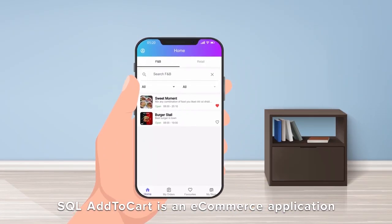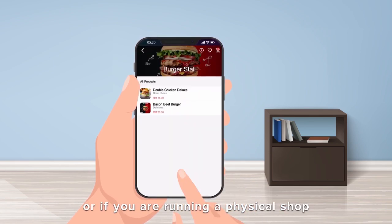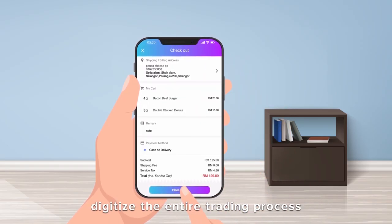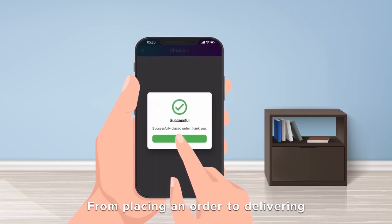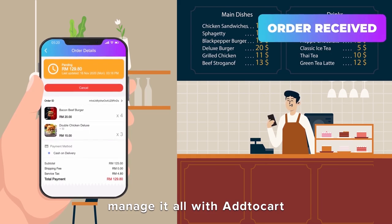SQL Add to Cart is an e-commerce application for your business. Regardless of your business nature, or if you are running a physical shop or an online one, Add to Cart is here to help you digitize the entire trading process — from placing an order to delivering the order right to your customer's doorstep.